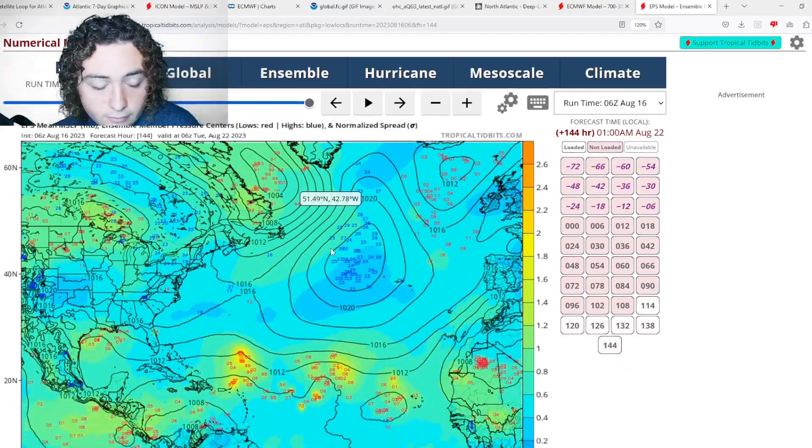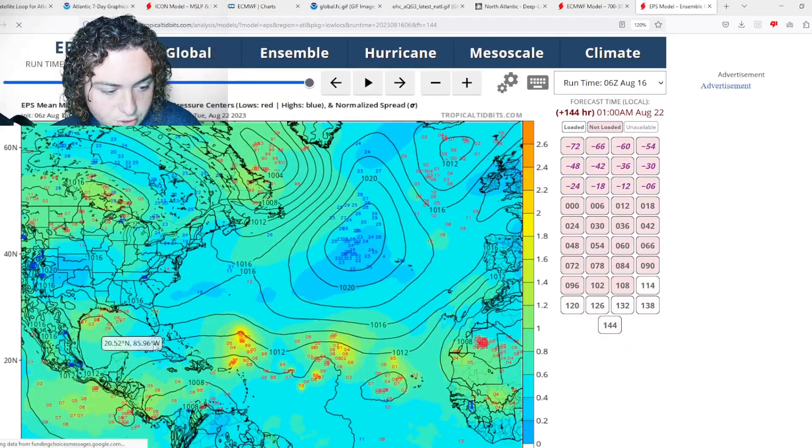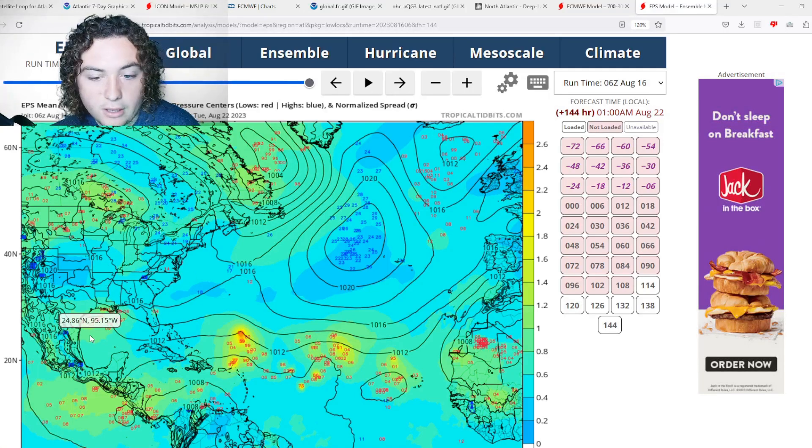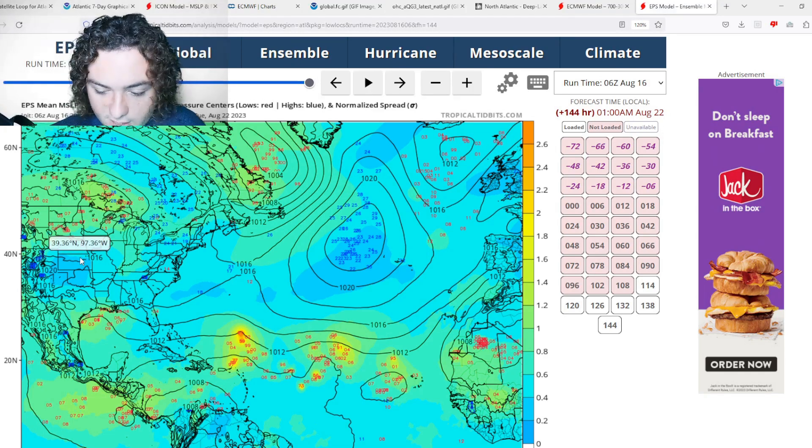The 6Z ensemble also shows some signs of organization, though a bit weaker than the 0Z run — around tropical storm strength. Since this system is still over water, it has plenty of time to organize and develop, so this is a situation we'll have to monitor over the next several days.